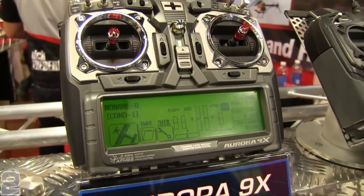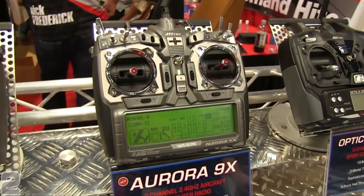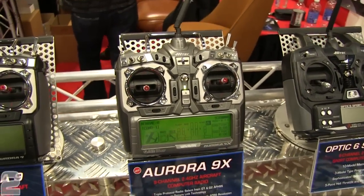The Aurora 9X also features the SLT 2.4 gigahertz technology, which is new. There are actually a lot of transmitter-ready aircraft that come out that are SLT, and it's compatible with those other SLT products. We basically wanted to broaden that technology and we've done so with the Aurora 9X. It's probably going to be available in July — a mid-summer release.